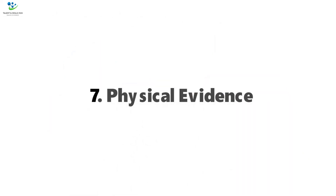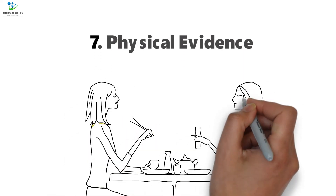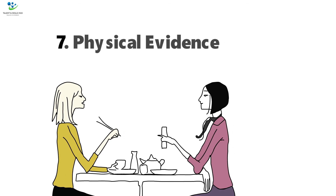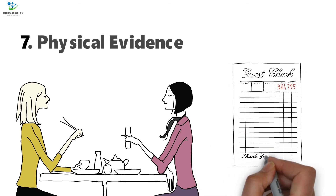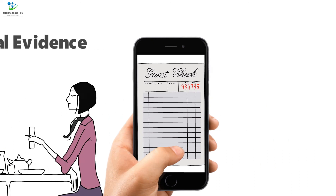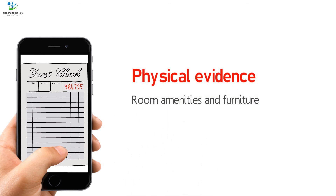7. Physical Evidence. Hotel services are mainly intangible, except for the tangible parts like the products guests use during the stay. Other forms of physical evidence include bills — digital services have replaced paper bills, and the Hilton app offers paperless check-in and check-out. Physical evidence also includes room amenities and furniture.